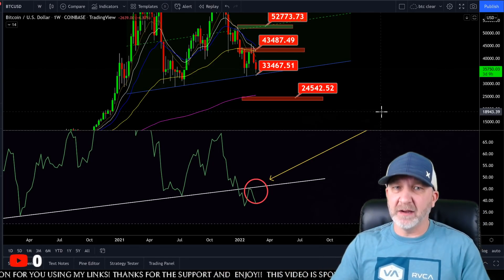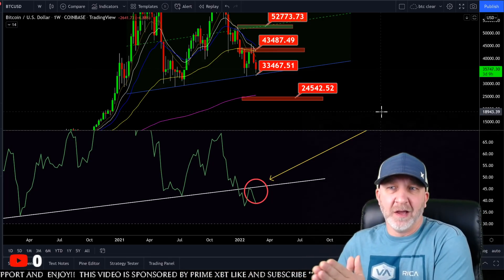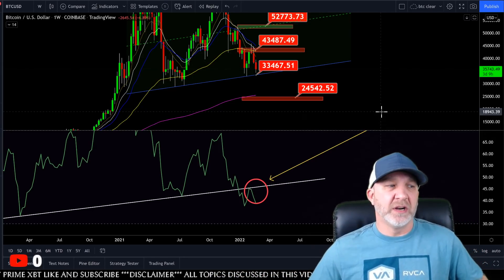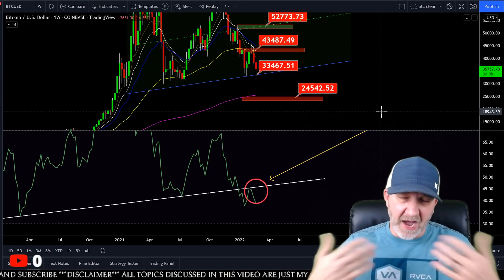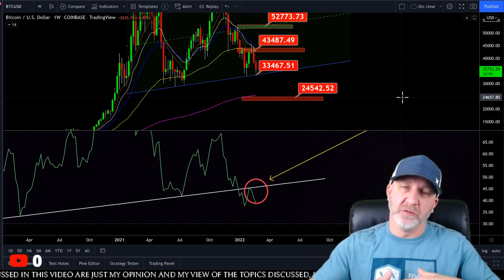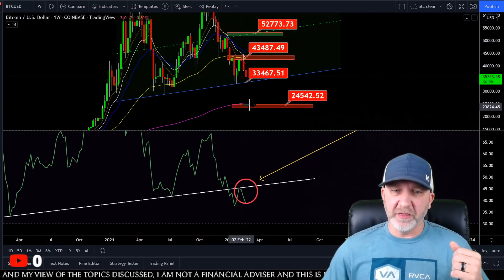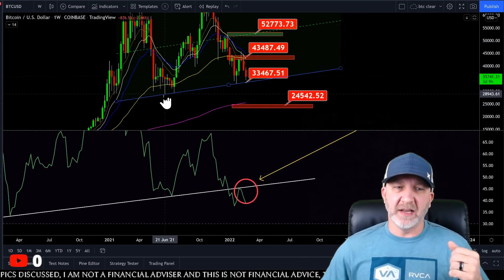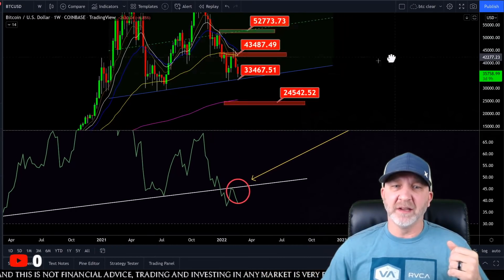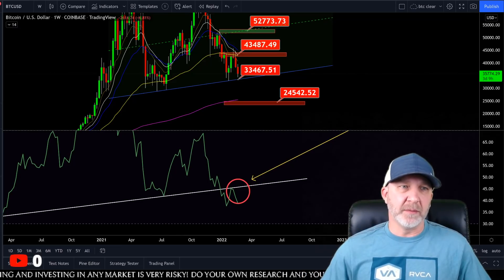My target down here is the mid to lower 20s as the first area to look for a decent bounce. As you know, the longer-term Amazon chart brings us to a bottom around the middle or end of 2023 — obviously no guarantees in any market. Looking at this support area, we've already tested it one, two, three times — this will be the fourth test. We only tagged the top twice. Usually the more you hit a support, the more likely it is to break. Remember that.